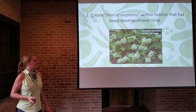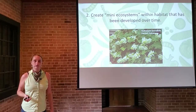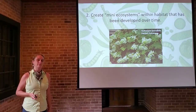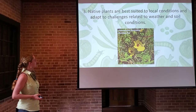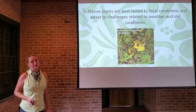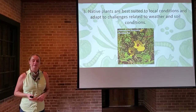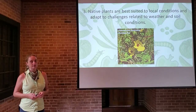Native plants help create mini ecosystems within habitat that has been developed over time. Many of us live in urban or suburban areas, and even in rural areas the landscape has changed drastically as human settlement has occurred. What we do with native plants is create little mini pockets of habitat that wildlife can really benefit from. Native plants are best suited to local conditions and adapt to challenges related to weather and soil conditions. They're not fussy — they're from here. You can drop them and forget about them with minimal care. They are adapted for the heat, the humidity, excess rainfall, and clay soil.